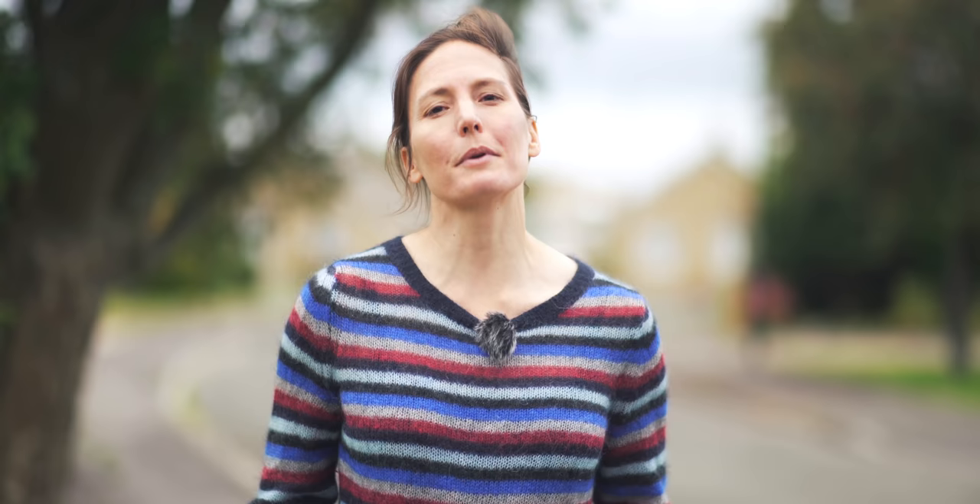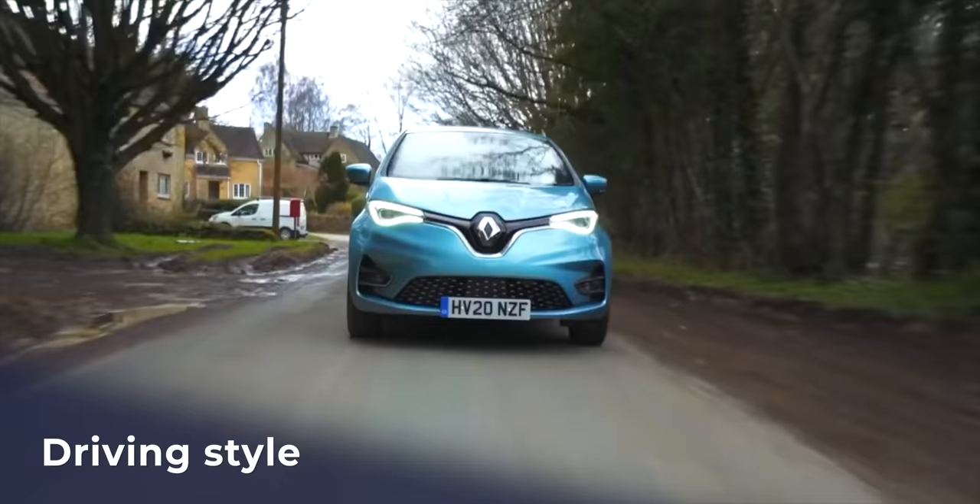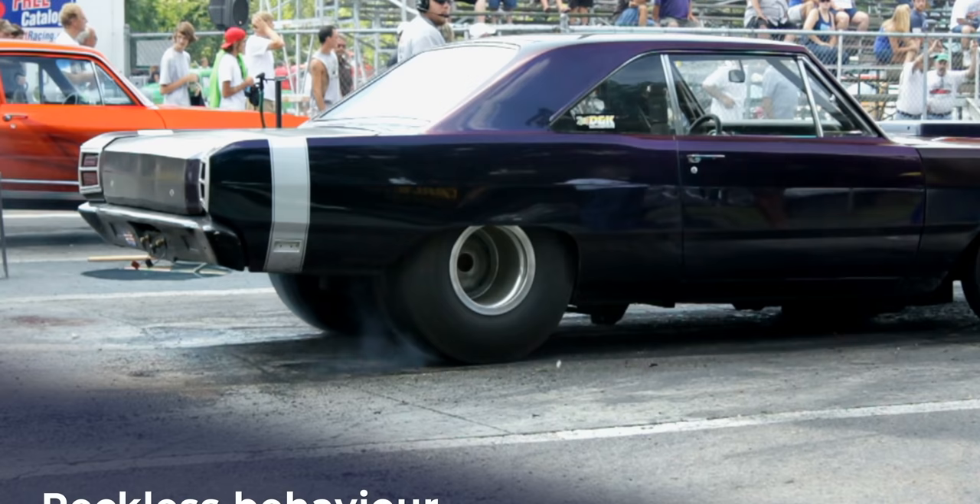Tyres and brakes don't wear out just sitting in a cupboard — they wear out because we use them. That means we can change the way we use them to reduce some of these problems. Driving less is always going to help. Driving smaller vehicles definitely makes a big difference. Driving smoothly, so you're not on the brake and the accelerator all the time, is also going to help.